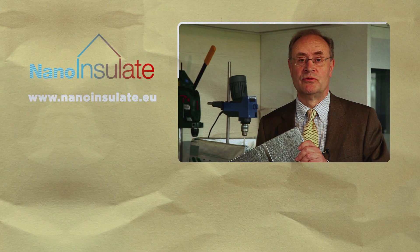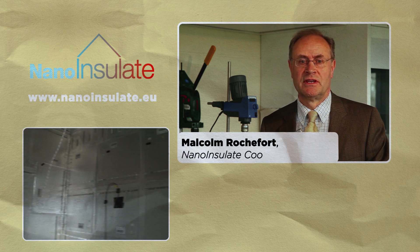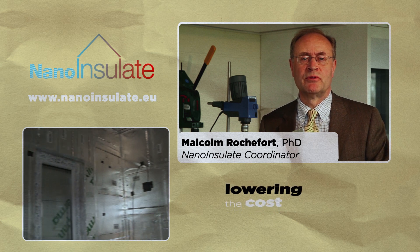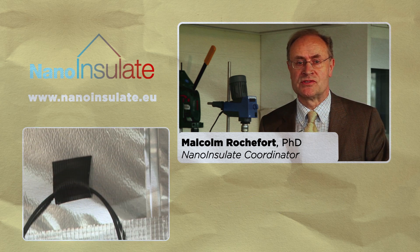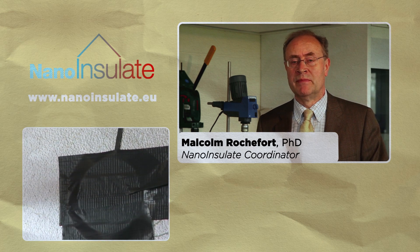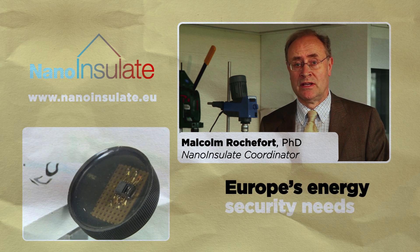Vacuum insulation panels, or VIPs for short, provide the thinnest solutions for temperature control of buildings. By lengthening the lifetime, lowering the cost and improving the robustness of VIPs, we are making them suitable for construction applications where space is critical. This has the potential to save millions of tonnes of carbon dioxide and help Europe meet its energy security needs for the future.